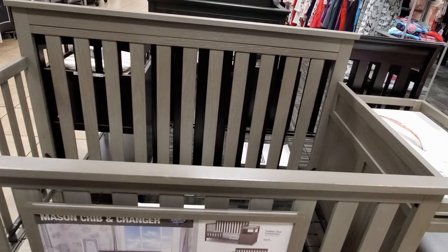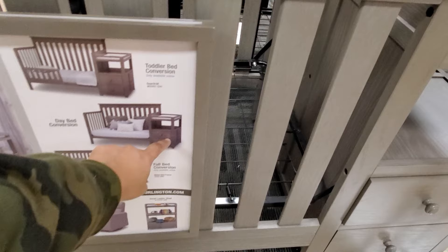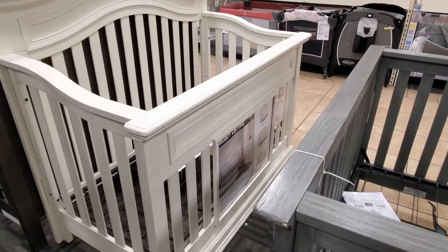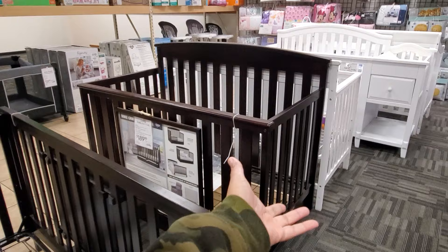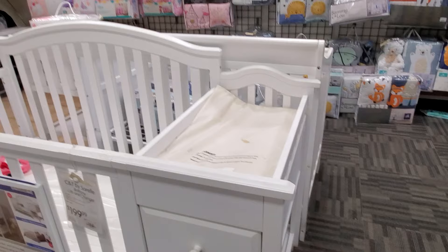Cribs are $200 to $300. This one converts and comes with a side rail — most cribs convert to use as a bed frame. The gray one is $200, the white is $250, and another model is $200. Price range here is about $180 to $250 depending on the color and style.